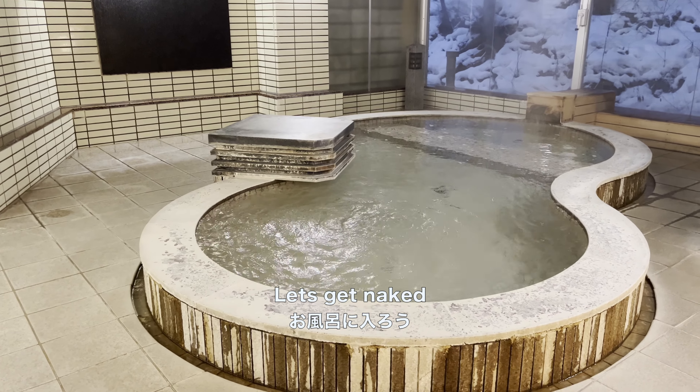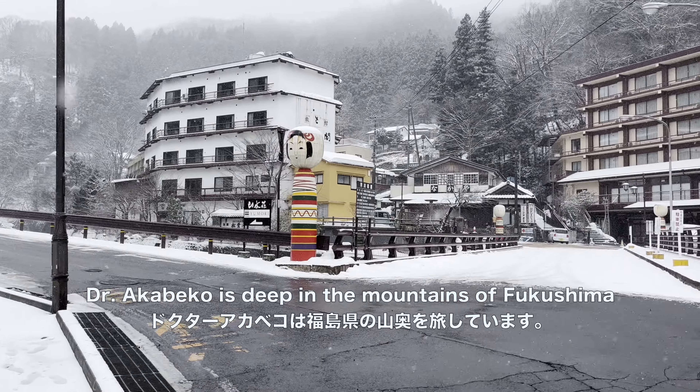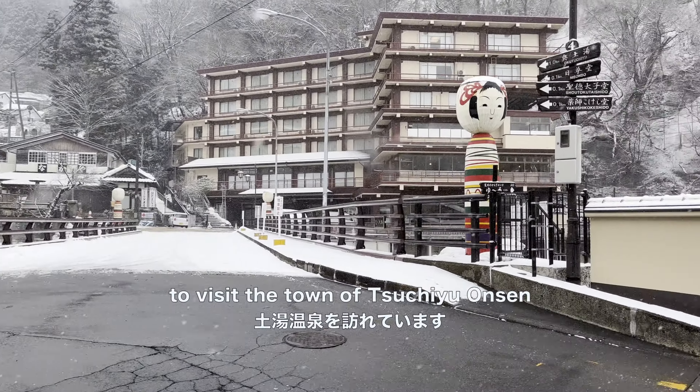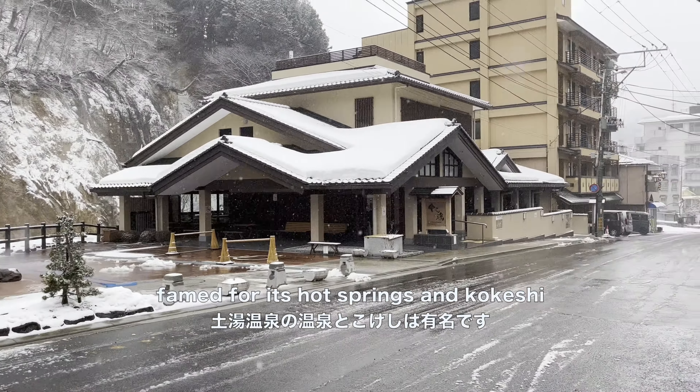Let's get naked! Dr. Akabeko is deep in the mountains of Fukushima to visit the town of Suchiyu Onsen, famed for its hot springs and kokeshi.